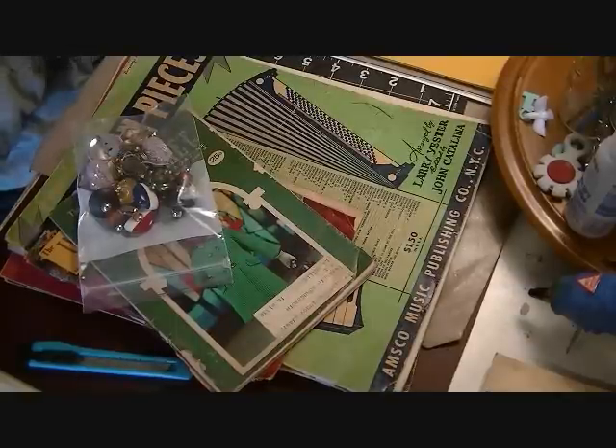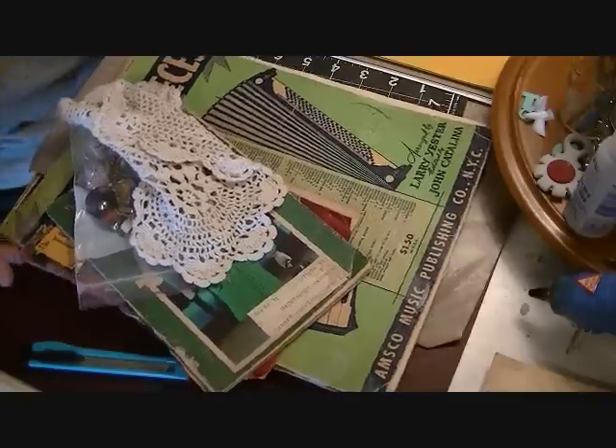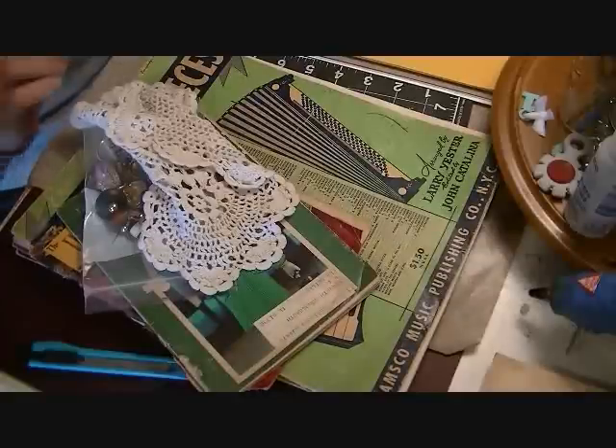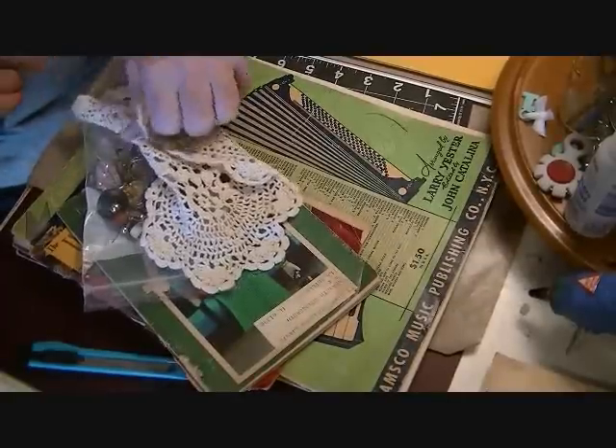Hey everybody, it's Julie. I want to share a haul I did — it's a collective haul over the past week or so. I did some thrift store shopping yesterday and a little more today, and I'll show you what I picked up. I also have a couple of Blitzy orders and something from Hobby Lobby to share.